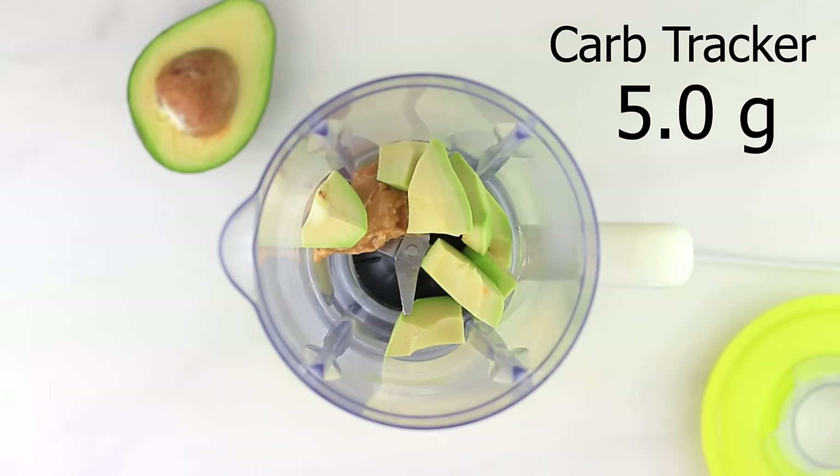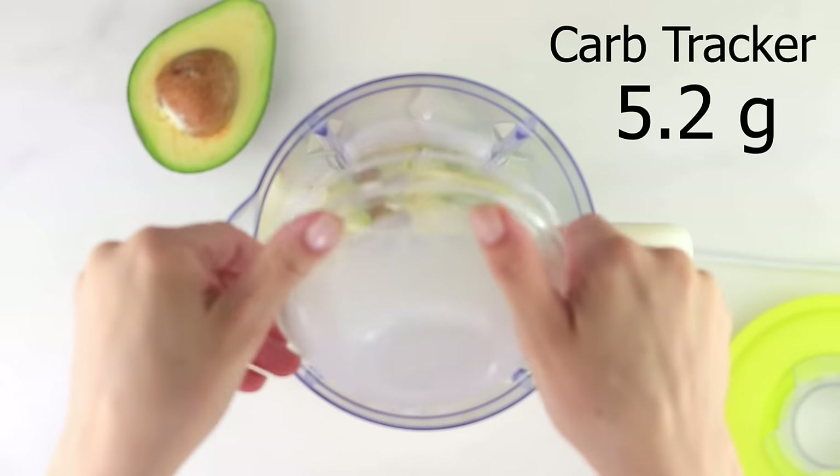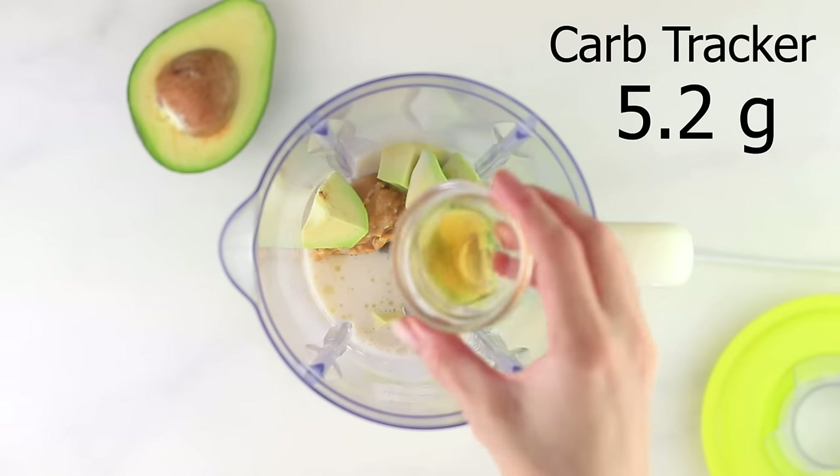Avocado is an excellent source of monounsaturated fat and it's going to help keep us full until our next meal. A half a cup of nut milk — I'm going to use macadamia nut milk — one teaspoon of vanilla extract, and then I'm going to add in a scoop of Cacao Bliss by Earth Echo.